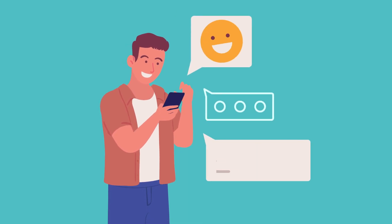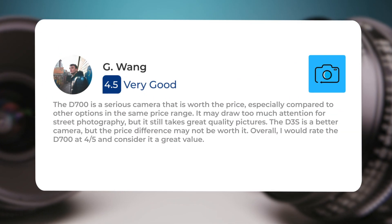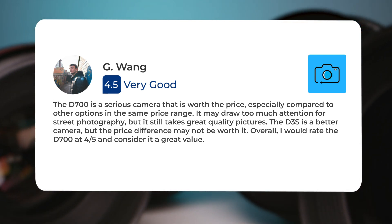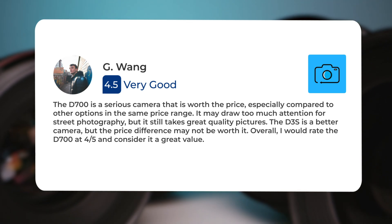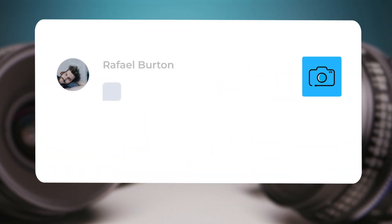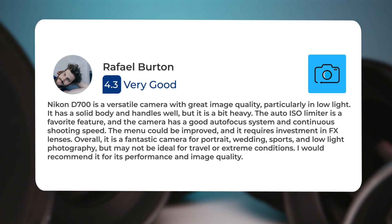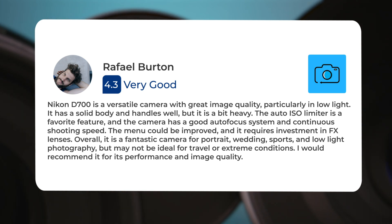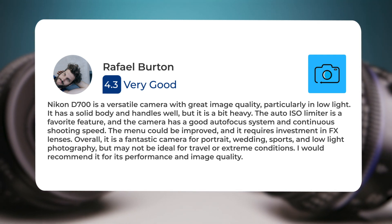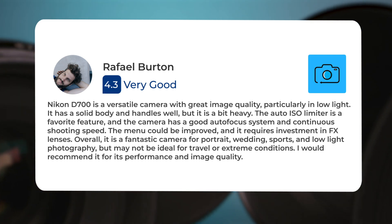Next, let's take a look at what other users of these cameras have to say. The D700 is a serious camera that is worth the price, especially compared to other options in the same price range. It may draw too much attention for street photography but still takes great quality pictures. Overall, one reviewer rates the D700 four out of five and considers it a great value. The D700 is a versatile camera with great image quality, particularly in low light. It has a solid body and handles well, but it is a bit heavy. The auto ISO limiter is a favorite feature, and the camera has a good autofocus system and continuous shooting speed. The menu could be improved and it requires investment in FX lenses. Overall, it is a fantastic camera for portrait, wedding, sports, and low-light photography, but may not be ideal for travel or extreme conditions.